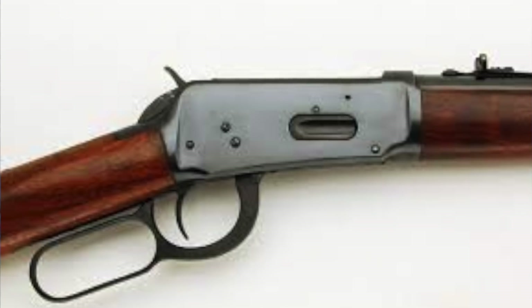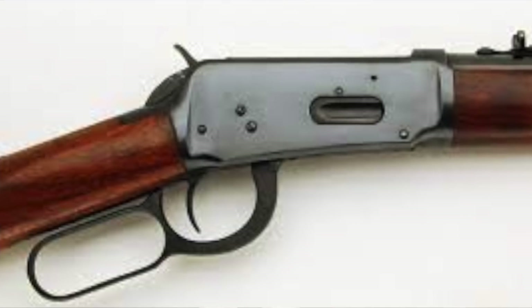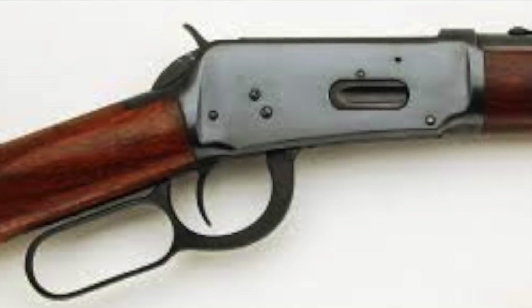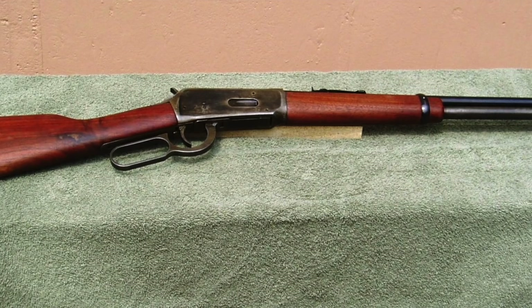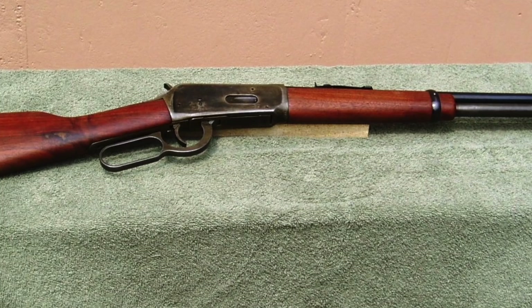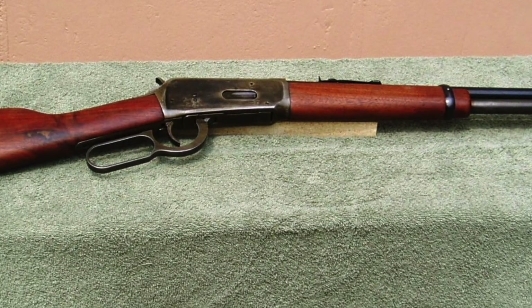Number two, the Winchester Model 94. This is probably the most famous deer hunting rifle ever made. Production began in 1894 and it was built as a battle rifle, seeing service in the U.S. and France. Produced by Winchester until 1980, then by U.S. Repeating Arms until 2007, and now it's being produced in Japan. I always recommend if you're going to get one of these, get one of the older ones produced in the United States.